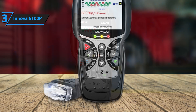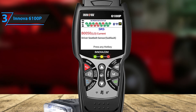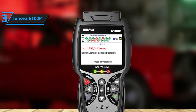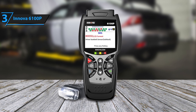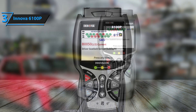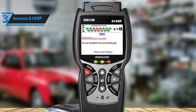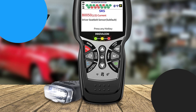At its price point, it delivers exceptional value by combining reliability, accuracy, and a wide array of capabilities that rival more expensive tools on the market. Whether you're a DIY car enthusiast who loves to tinker or a professional mechanic in need of a comprehensive diagnostic tool, the Innova 6100P is an investment that pays off time and time again, helping ensure your vehicle's peak performance and longevity.